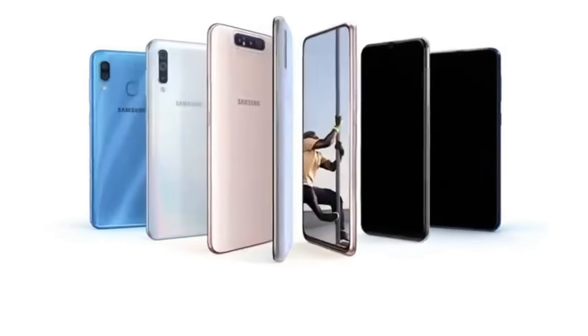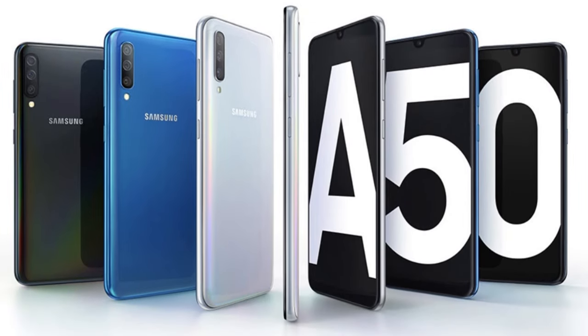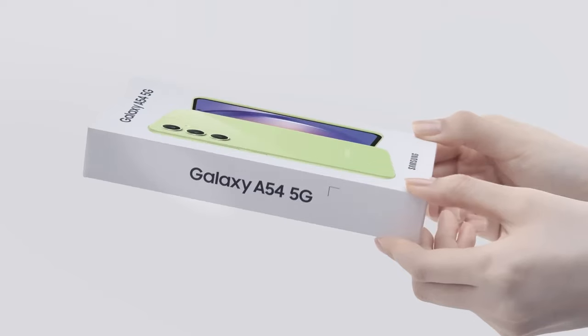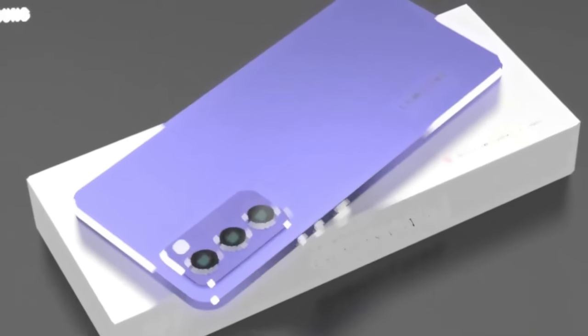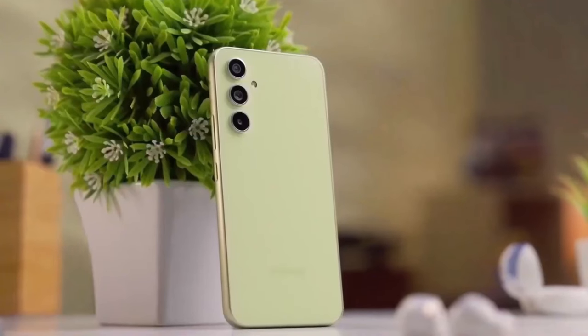Samsung's Galaxy A50 series has been a standout in the smartphone market, particularly for its impressive features at an attractive price point. Following the success of the Galaxy A54, Samsung is gearing up for the release of its successor, the Galaxy A55. Let's delve into everything we currently know about this eagerly awaited device.